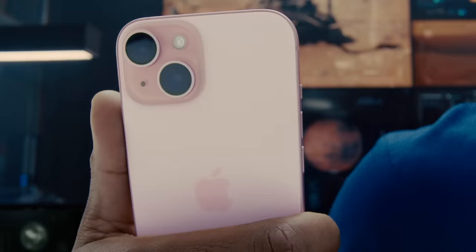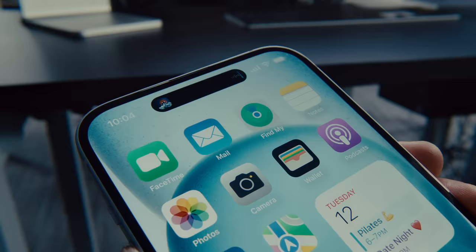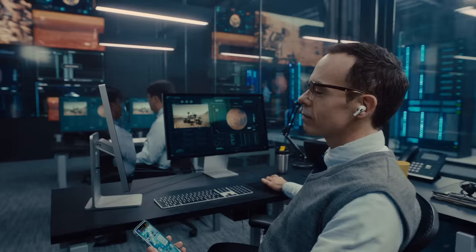The design updates don't stop at Pro. iPhone 15 and 15 Plus feature a durable color-infused glass, a textured matte finish, and contoured edges. iPhone 15 also features Dynamic Island, so you can easily see your alerts and activities like sports scores, flight info, and maps. You can even control your music, all in one place.